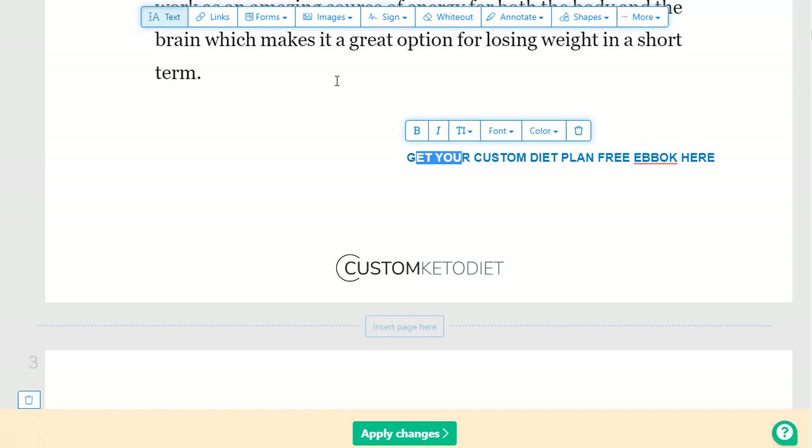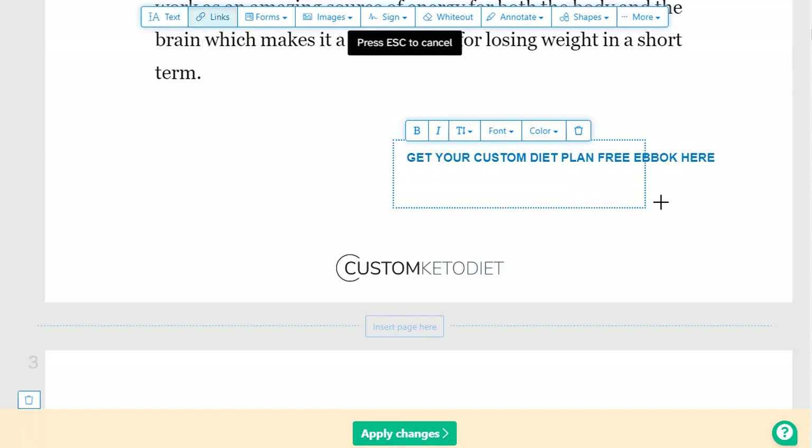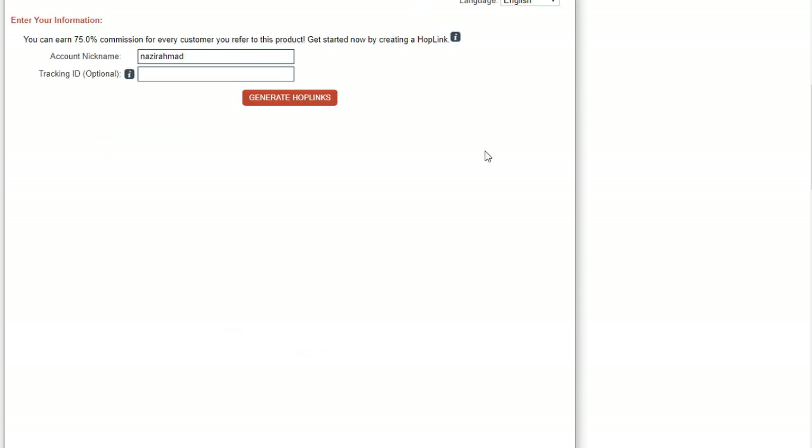The next step is to add a link to this custom text. Simply click on the link option, select the text, and it will show you 'link to external URL.' Go back to ClickBank and click on 'Promote' to grab your affiliate link. You can add a tracking ID such as 'search ebook' as the source identifier.